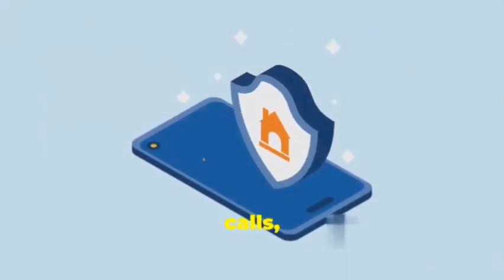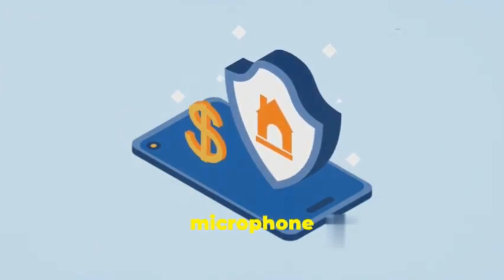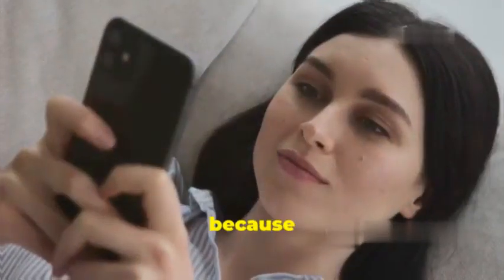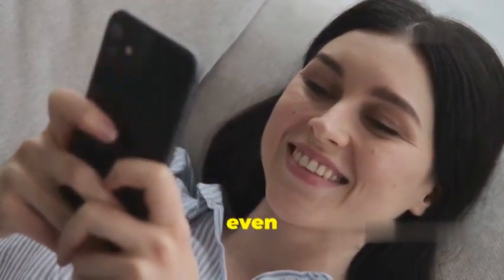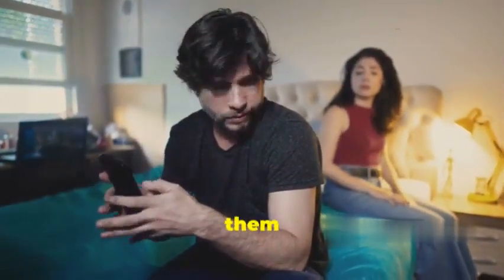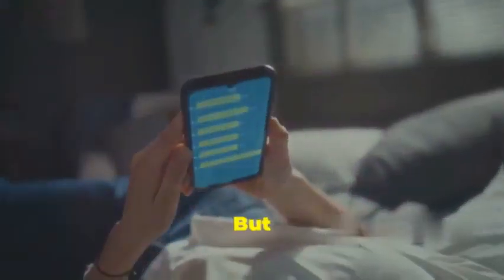But don't let the simplicity fool you — ClavGut is still incredibly powerful. It can track your location, record your calls, monitor your messages, and even control your phone's camera and microphone, all from a sleek and easy-to-navigate dashboard. Because it's so user-friendly, ClavGut is often marketed to jealous partners, overprotective parents, or even suspicious employers — preying on people's insecurities and offering a seemingly easy way to keep tabs on loved ones or employees.